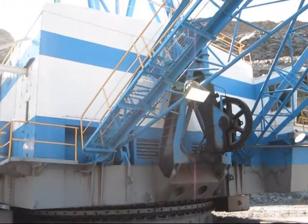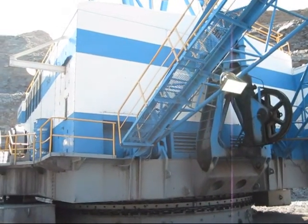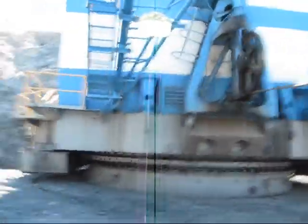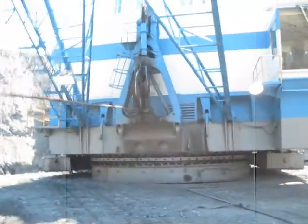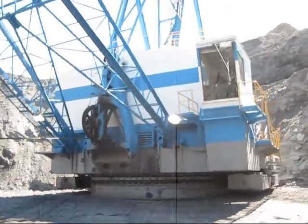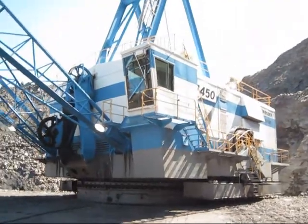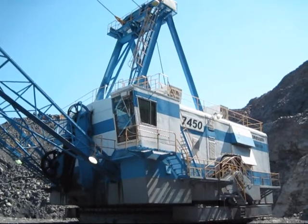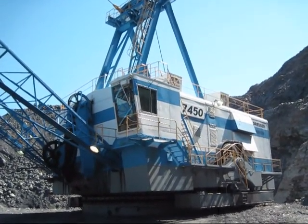As mentioned, there weren't a lot of these 7450s built, which is sad because they are a very nice machine. What did this machine in is that at the time when Marion decided to update their 7400, the market was slowly decreasing in its demand for a dragline of this size. But there she is — a 1980 Dresser Marion 7450 walking dragline.